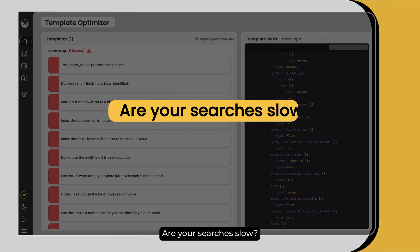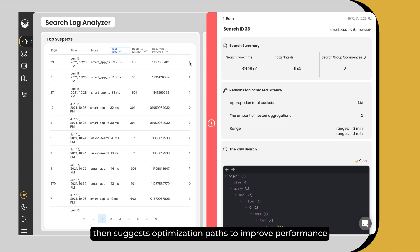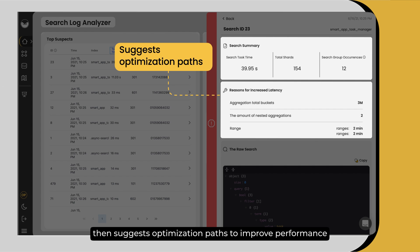Are your searches slow? AutoOps continuously analyzes queries and pinpoints the slowest ones, then suggests optimization paths to improve performance.